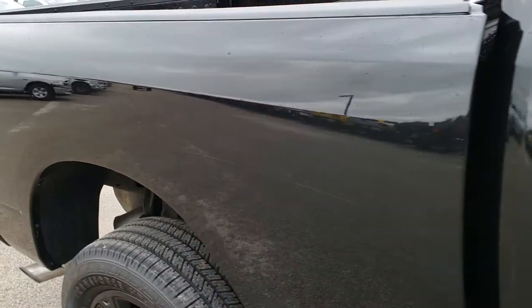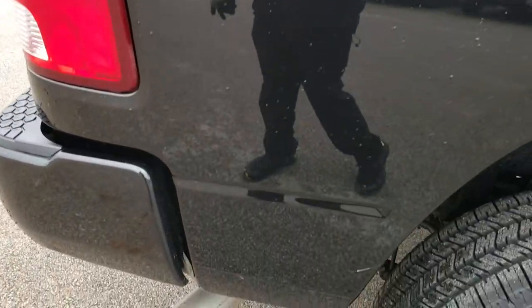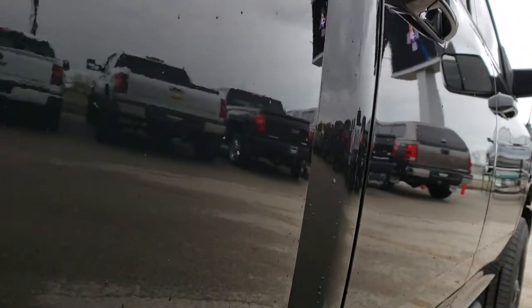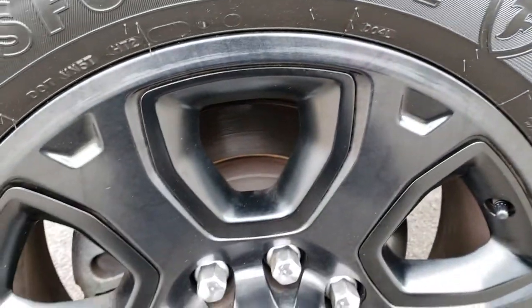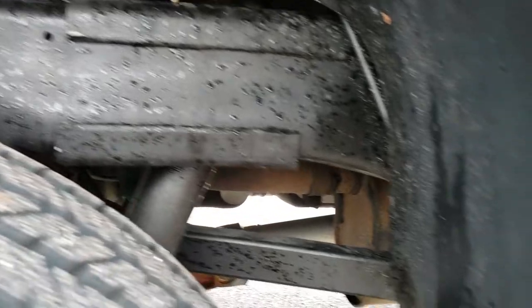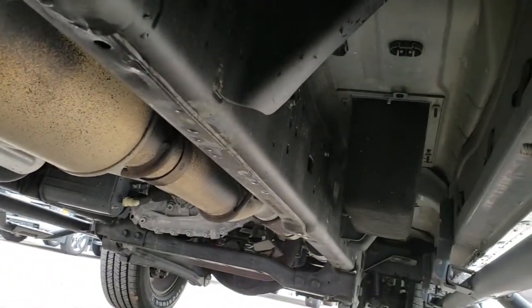We take these HD videos so if you are far away, or even if you're close by and just cannot make the trip down, you can still see the truck, hear the truck, and have confidence in the vehicle before you even get here. The cab is in nice condition as well, and I didn't see any dents or dings down this side of the truck. The back rim is in nice shape, the back tires are brand new, and the frame and underbody is in excellent condition as well.